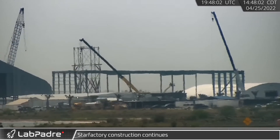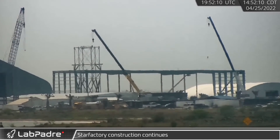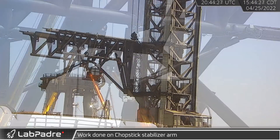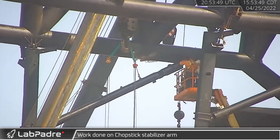The new Star Factory building continues to grow with more outer walls, inner columns, and roof beams being installed. Meanwhile at the launch site, crews performed some work on one of the chopstick's lower stabilizer arms and removed the diagonal sections overnight.